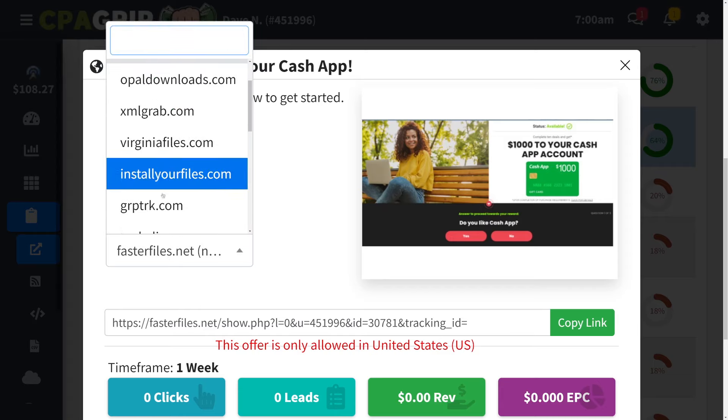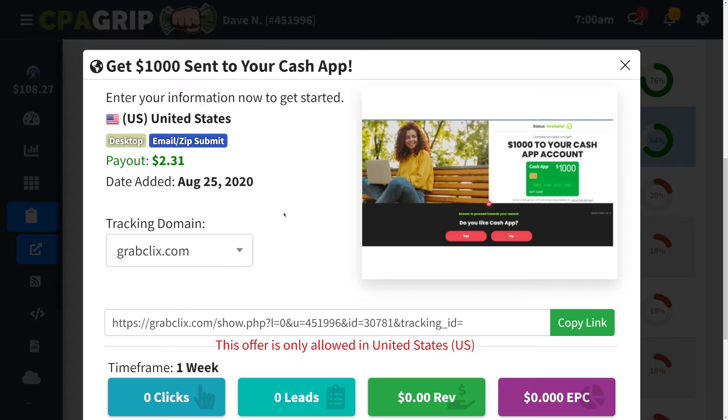Now you want to change the tracking domain — for example, go with grabclicks.com — and that's going to change your affiliate link, which will appear right here. Copy your link. By the way, if you're not from these countries, don't worry — you can still promote the offer, but the people who enter their email address have to be from that country. In this case, United States. So you could be from Nigeria, India, Spain, or Bangladesh — it doesn't really matter. Just copy your affiliate link by clicking the copy button and you are ready to go.